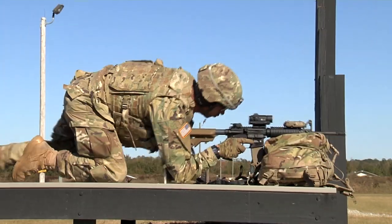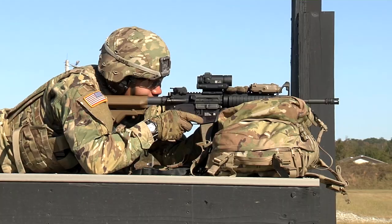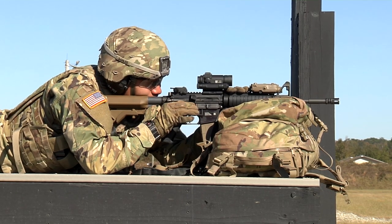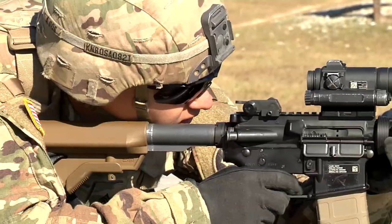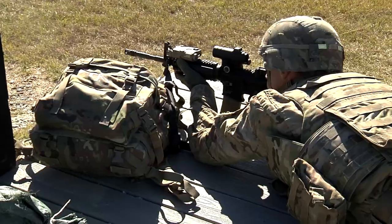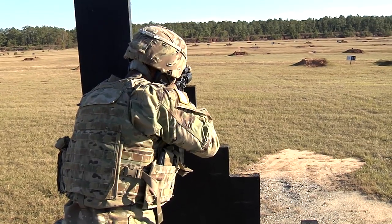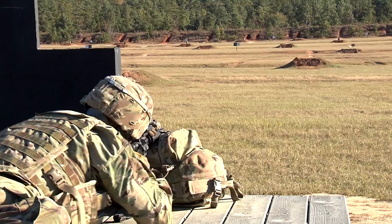Table five is practice. This table is designed to challenge and prepare soldiers for their assigned weapon system's qualification. Usually, soldiers will execute the qualification to familiarize themselves with the course of fire. However, leaders are encouraged to challenge their soldiers with engagement scenarios that are harder than their qualification, to better prepare them for future training events.